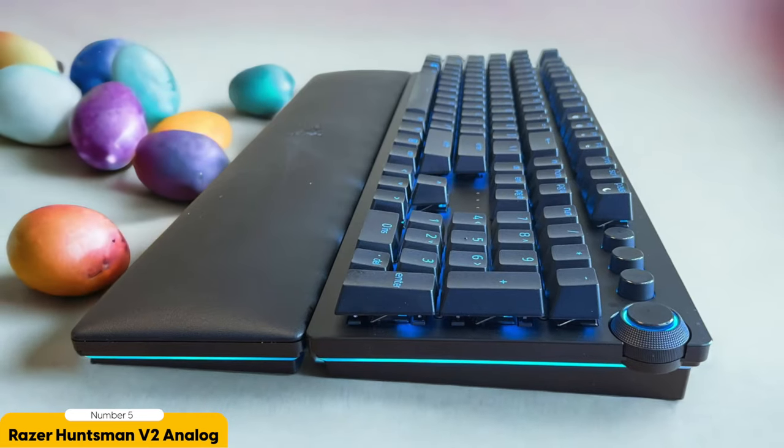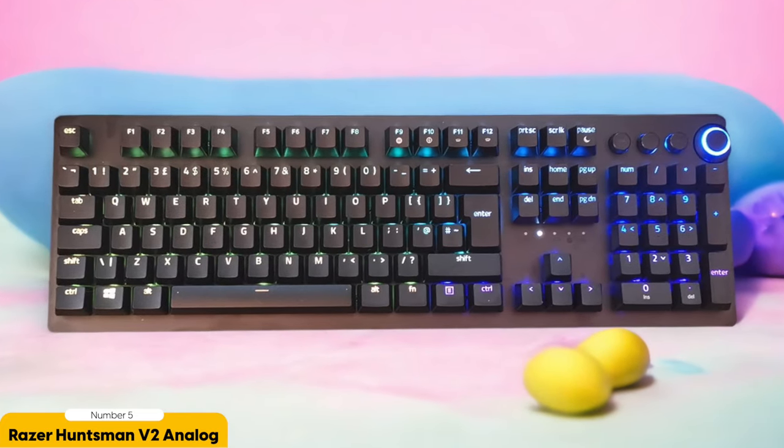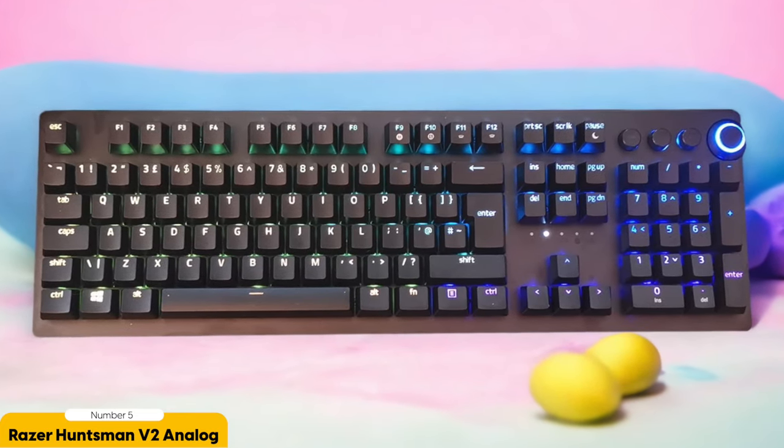Let's not forget about the sleek and ergonomic design of the Huntsman V2 Analog. The detachable magnetic wrist rest is like a fluffy cloud of comfort, cradling your wrists during those marathon gaming sessions. Say goodbye to wrist strain and hello to uninterrupted gaming glory. And did I mention the double-shot PBT keycaps? They are not just durable — they also offer a typing experience that is incredibly satisfying.